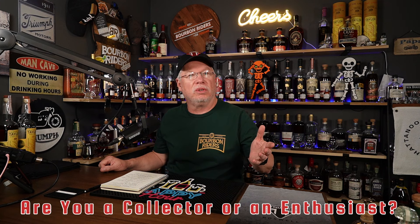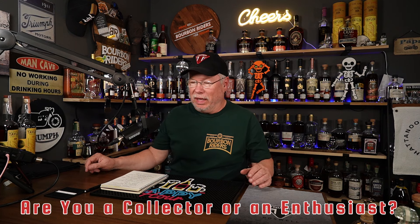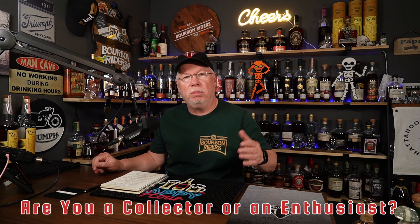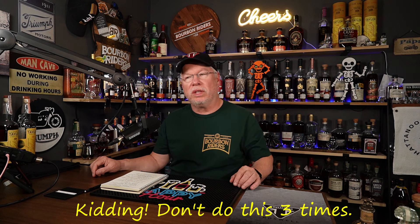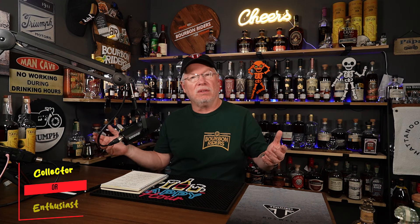I've got a simple test for you to find out. Have somebody that really doesn't know your favorites and tell them to pick what they think are the best bottles off your bar. Then they pick those best bottles — let's say five — and you pick what you think is a good alternate for them. Do this three times, and after that you'll know: are you a collector or an enthusiast? There's nothing wrong with either. I'm a little bit of both, sometimes more than the other.